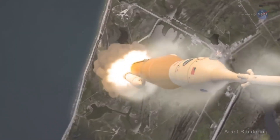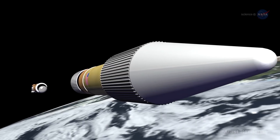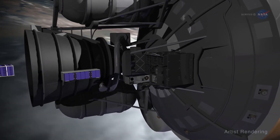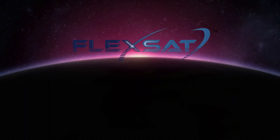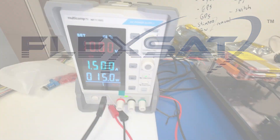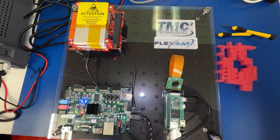In the high-stakes world of small satellite missions, failure is not an option. Every second counts. Every detail matters. This is where TMC technology steps in with the innovative and groundbreaking FlexSat — the ultimate solution designed to enhance mission assurance for small satellites.